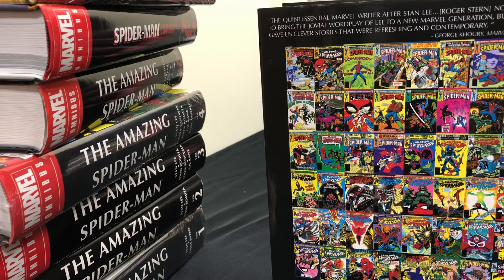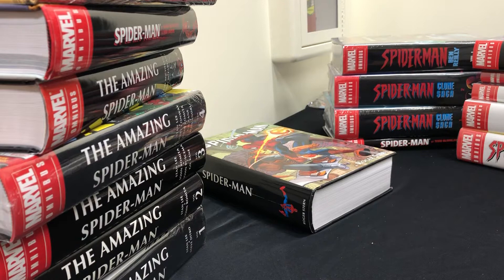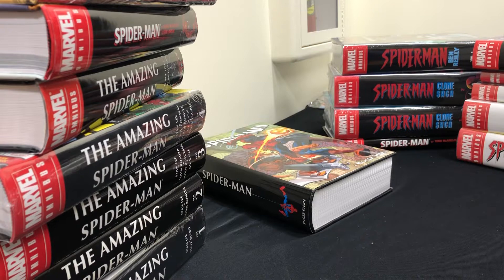After the Roger Stern era, there's another lapse — we don't have an omnibus of the Alien Costume Saga, but we do have a complete collection in Volumes 1 and 2 for those issues. Most of the material is collected from that point forward, even though there are a couple of weird omnibuses with incomplete runs coming up next.